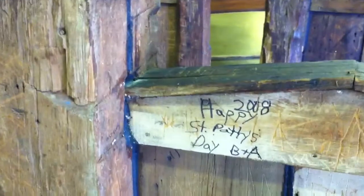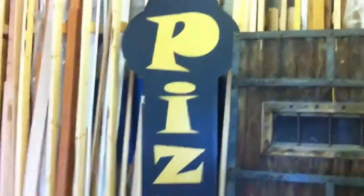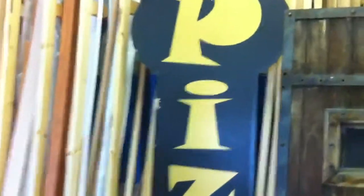My husband went about 25-30 years ago to a barn, saw the wood, and thought it would look great in his restaurant — he designed it and put it all together. And of course the Pizza Man sign — that's the only remaining sign that we have from the fire.